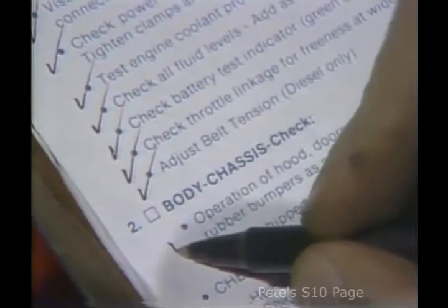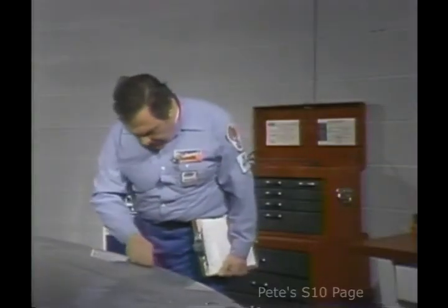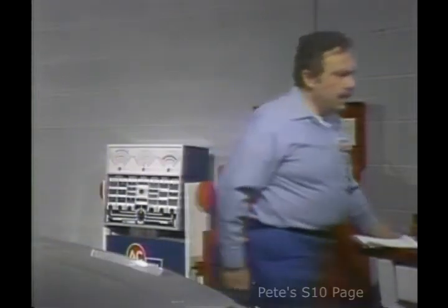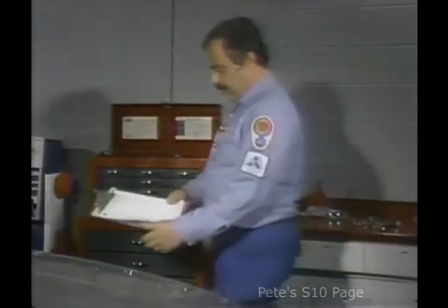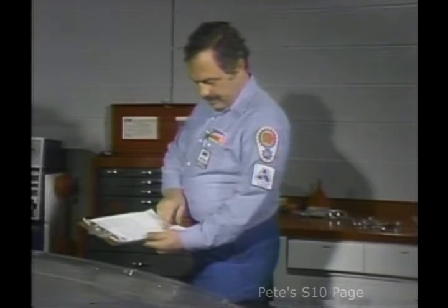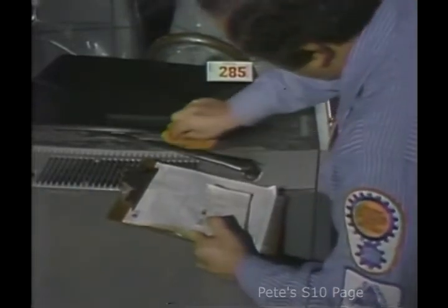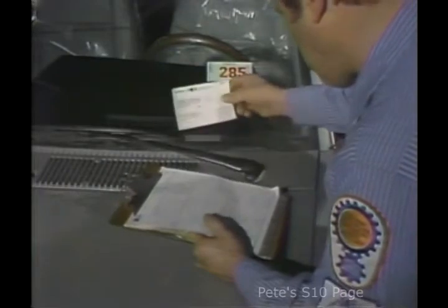I check off each operation as I complete it. That way I don't overlook or forget something. For example, if I'm interrupted, when I return to the car I'm prepping, I know exactly where I left off. When prepping a vehicle, the first step is to obtain the sheet of VIN labels, and compare the VIN on the car with the one on the labels, making sure they agree.